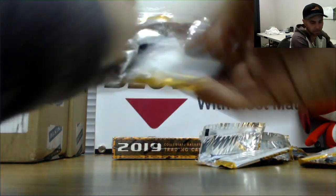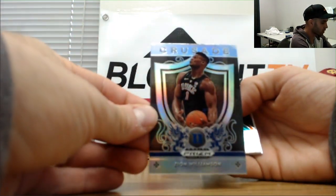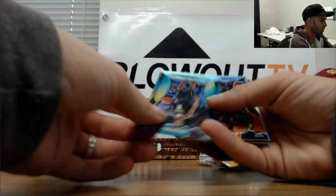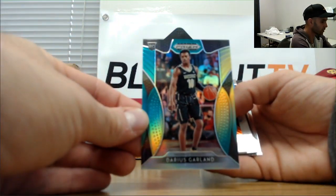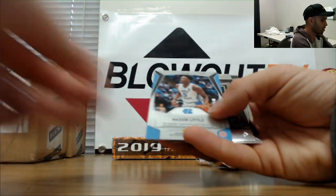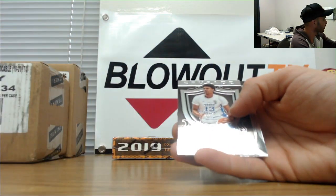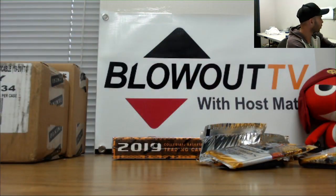Last pack in box number three: Wright Foreman and Carson Edwards — another Zion silver, this is a Crusade insert. Got a Darius Garland numbered to 249, Bruno Fernando orange, and a Nassir Little autograph to 149. Johnson and Poole.